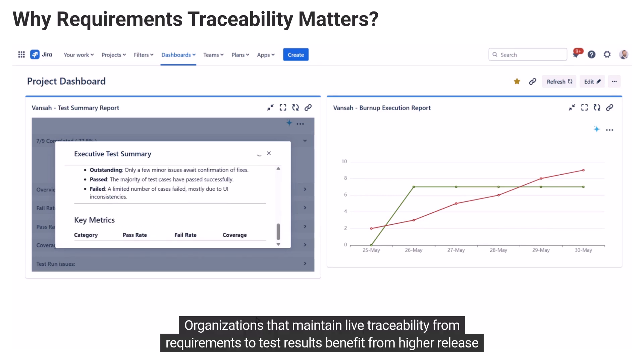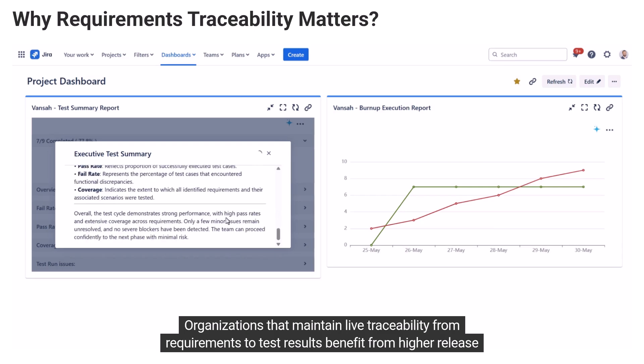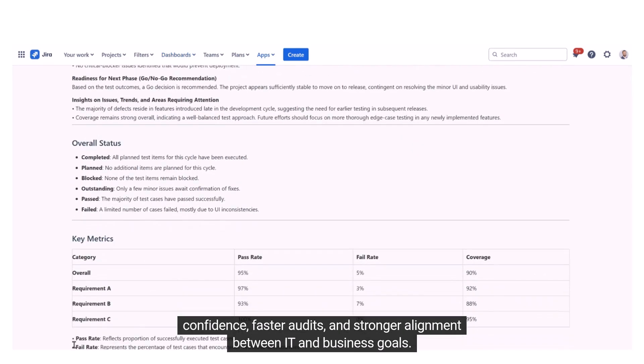Organizations that maintain live traceability from requirements to test results benefit from higher release confidence, faster audits, and stronger alignment between IT and business goals.